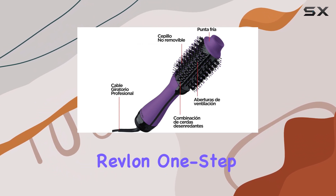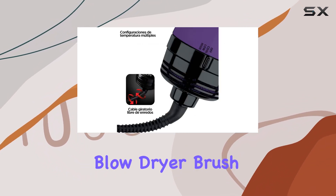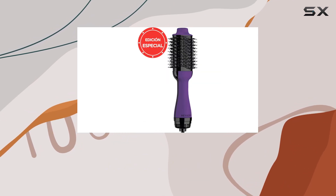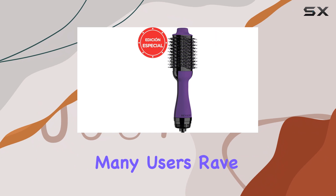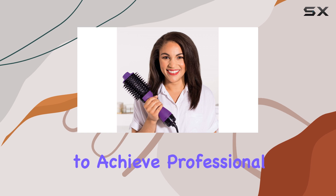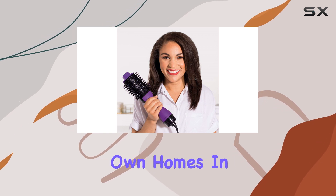Moreover, the Revlon One-Step is the best-selling blow dryer brush on Amazon, which speaks volumes about its effectiveness and popularity. Many users rave about how it has transformed their daily hair routines, allowing them to achieve professional results in the comfort of their own homes.